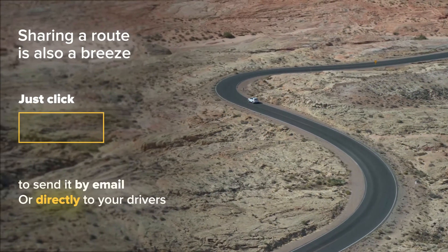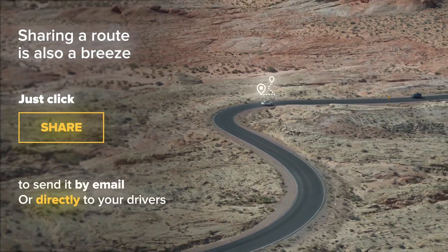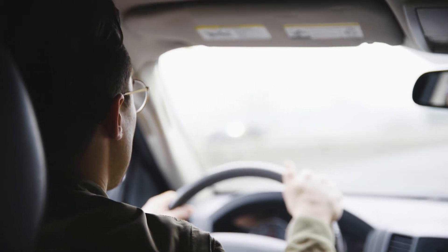Sharing a route is also a breeze. Just click Share to send it by email or directly to your drivers — iPhone, iPad, or Android smartphone. They'll get their routes dispatched instantly.